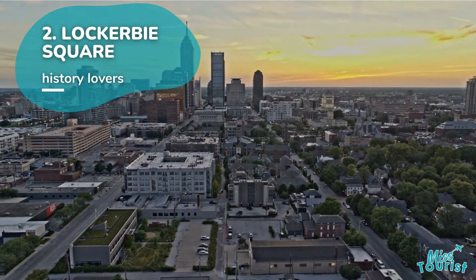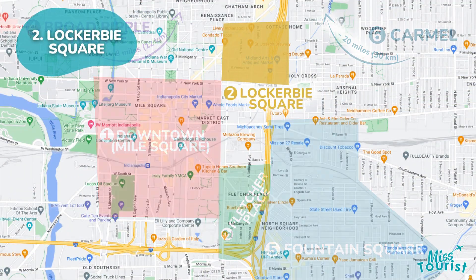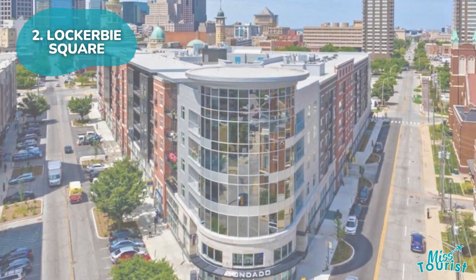2. Lockerbie Square — a charming historic neighborhood less than a mile east of downtown, known for its well-preserved 19th century houses.